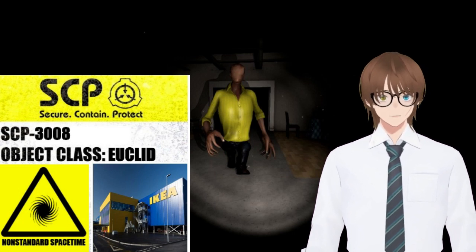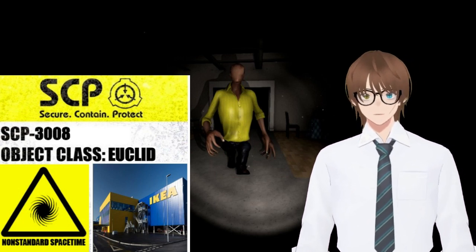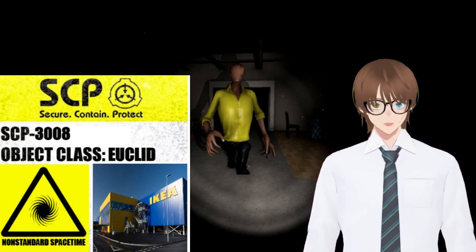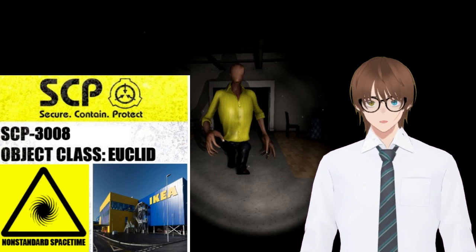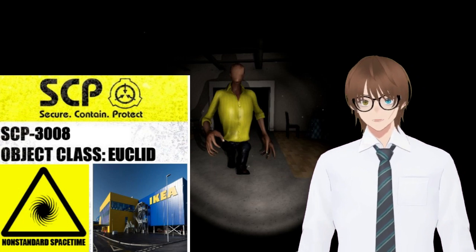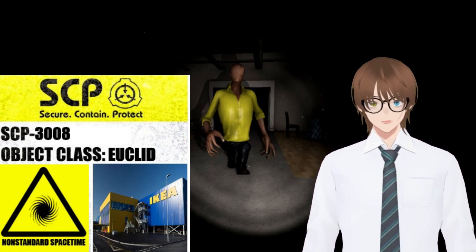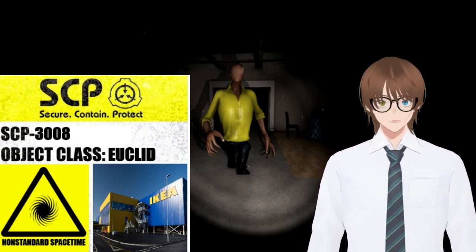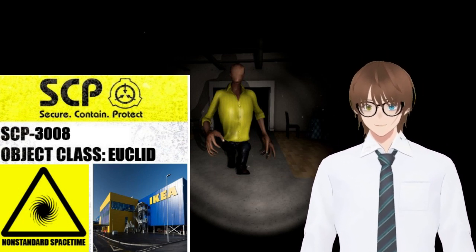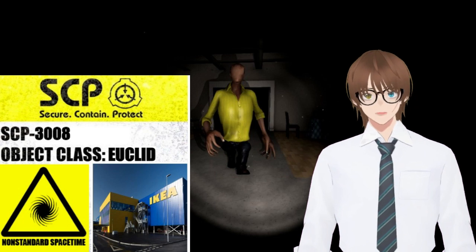Once the day begins, SCP-3008-2 instances immediately become passive and begin moving throughout SCP-3008-1 seemingly at random. They are unresponsive to questioning or verbal cues in this state, though they will react violently if attacked. SCP-3008-1 is known to have one or more exits located within, though these exits do not appear to have a fixed position, making it difficult to leave. Using any other door besides the main entrance to enter the structure — breaking through the wall of the retail unit — leads into the non-anomalous interior of the original store. Since containment began, 14 individuals have managed to exit SCP-3008.